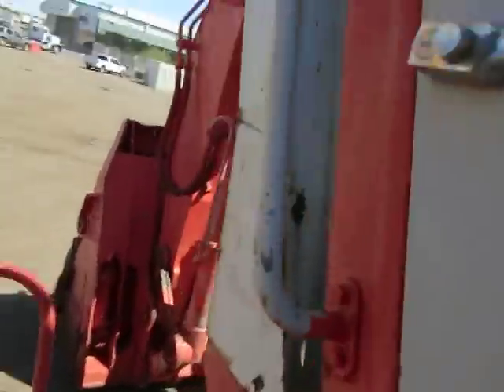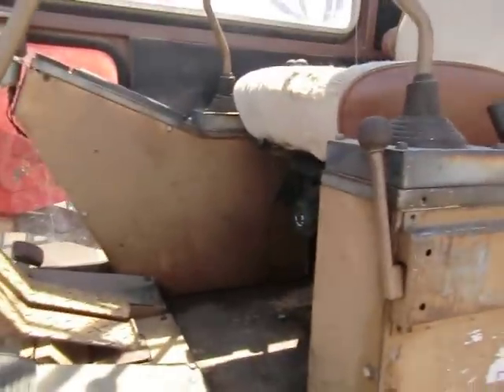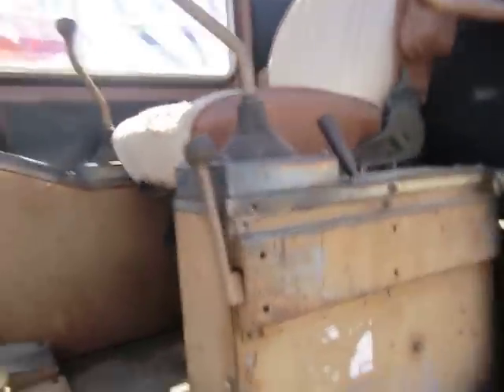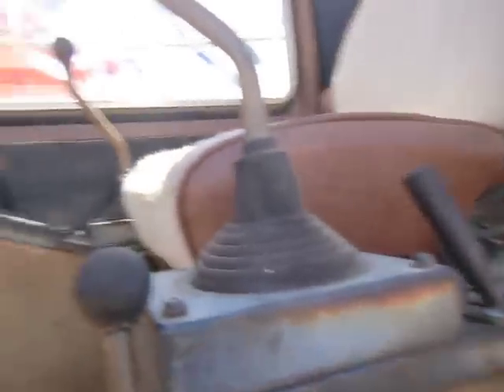Up here we're basically standing on a catwalk. The cab — like I said, this machine was made in 1990, so it's a pretty old machine. Nothing really fancy on it by any means, but you still got basically standard excavator controls.